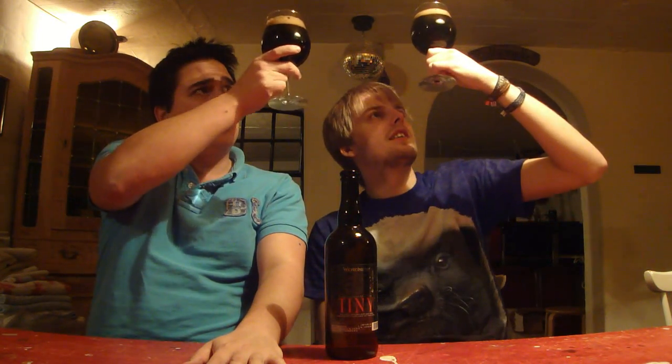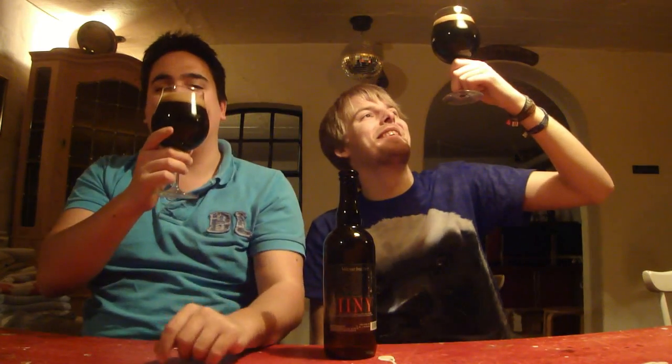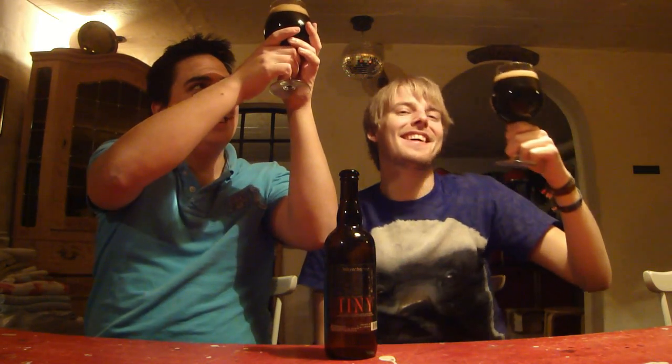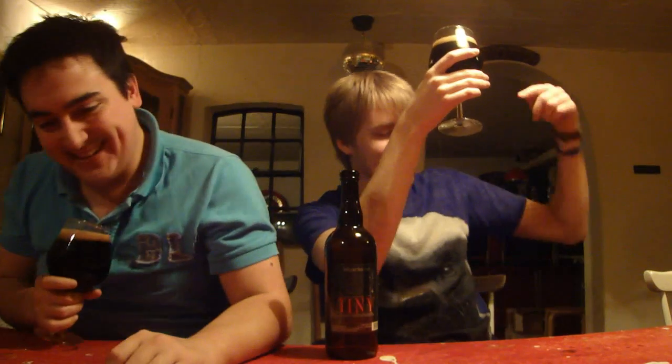So we've got Weyerbacher Tiny poured and that is pitch black. The red note you see is from the table, you moron. It looked very good — it's like the hundredth time we review it down here. I get red notes... oh wait, no, that's the table. But yeah, pitch black.